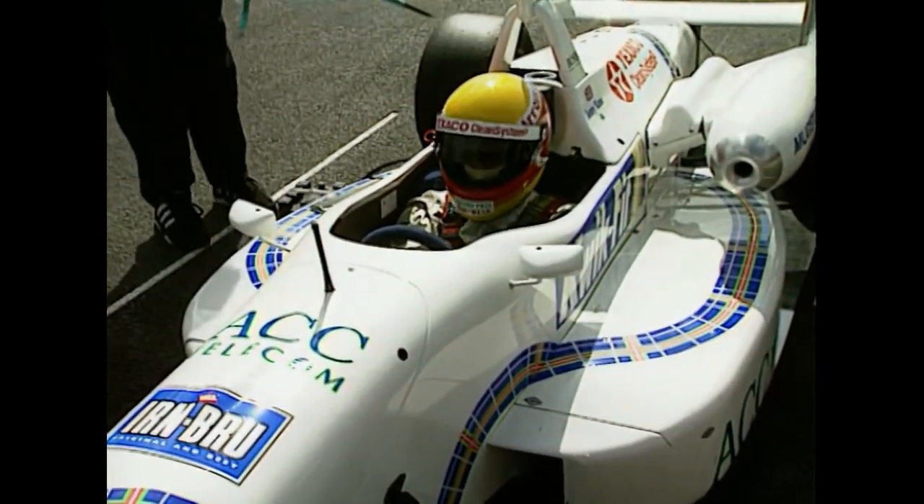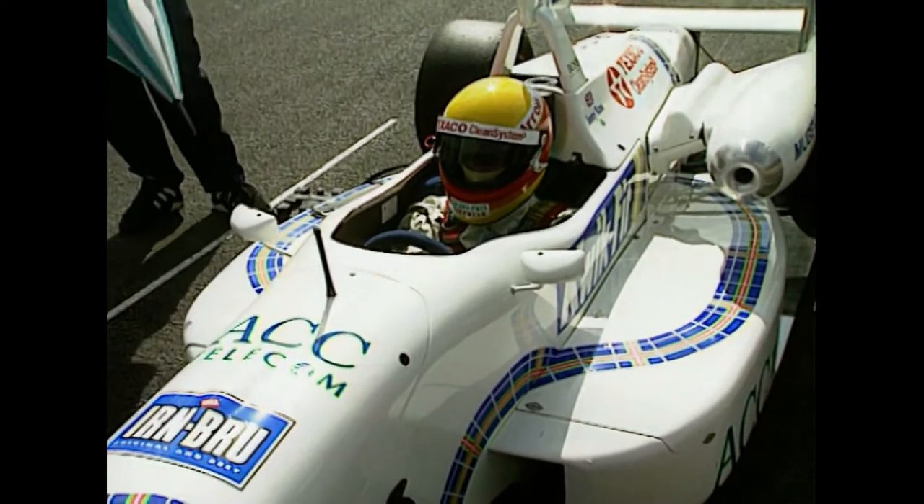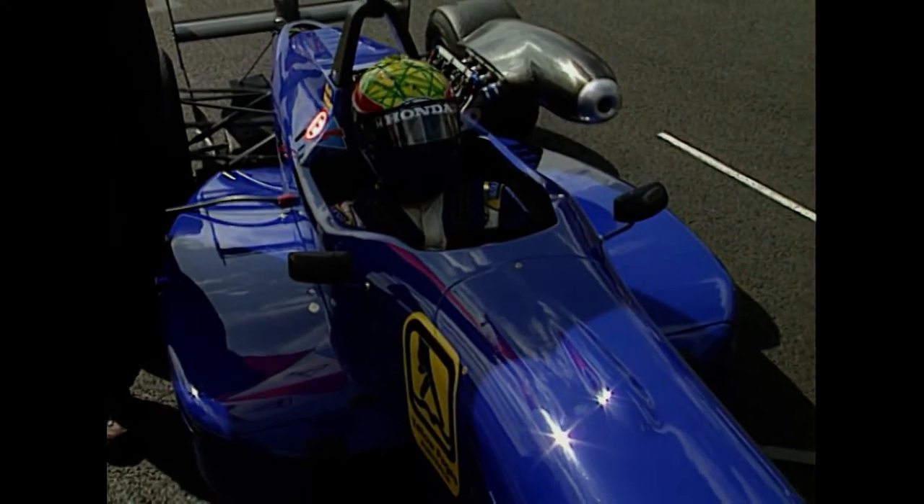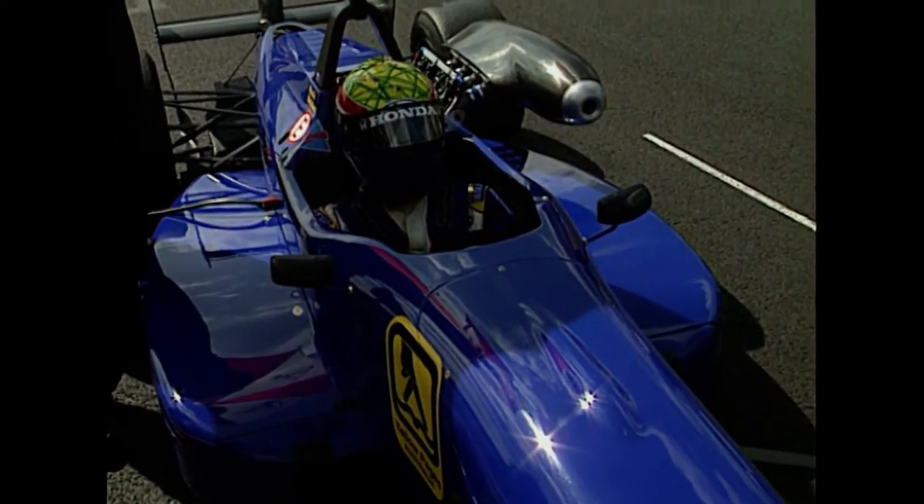Third on the grid for championship leader Johnny Kane, only fourth last time out, and he will be hoping to improve his chances here for Paul Stewart Racing. Coming man from Australia, Mark Webber, looking very impressive indeed, fourth on the grid.